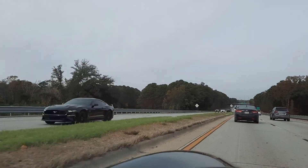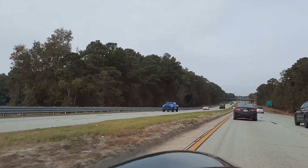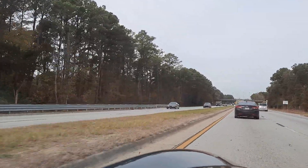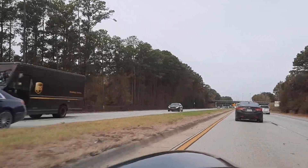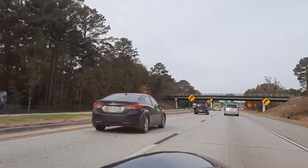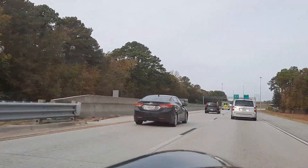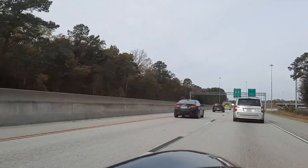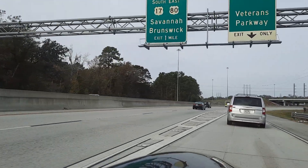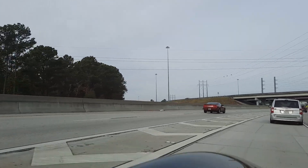As far as cabin noise, I do have the hardtop on right now. It's actually really quiet — it's not going to be as quiet or as rigid as a coupe, but it's pretty close. I'm still in 4th; I haven't shifted out of 4th.